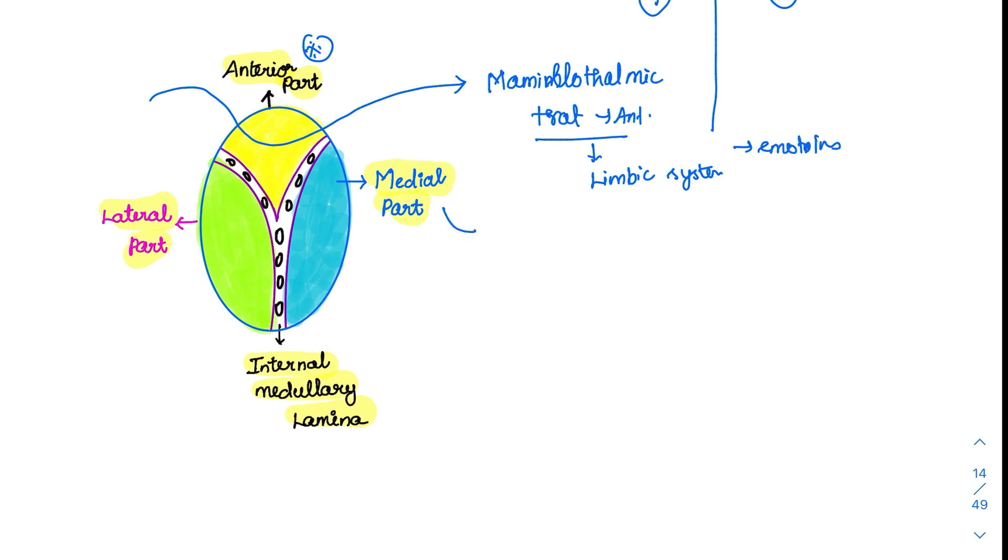The medial part is also involved in controlling the mood and emotions of the person. The anterior part carries only the mammothalamic tract, and the medial part has two divisions — dorsal and ventral — but both are involved in mood and emotions. These are easy to remember.